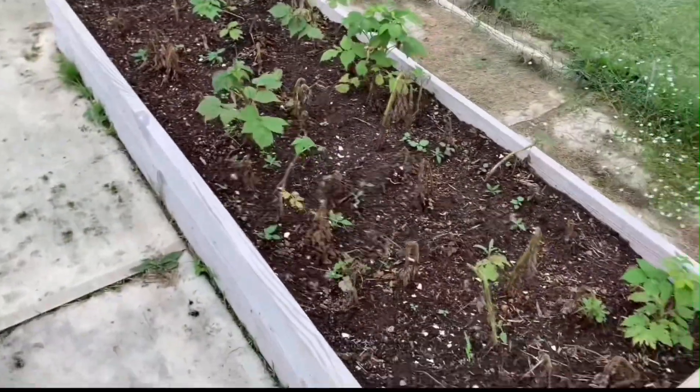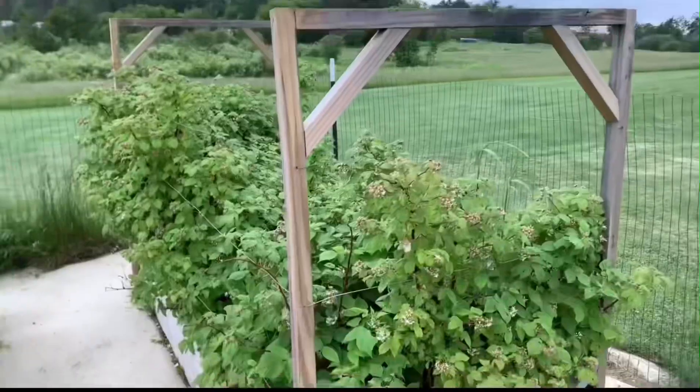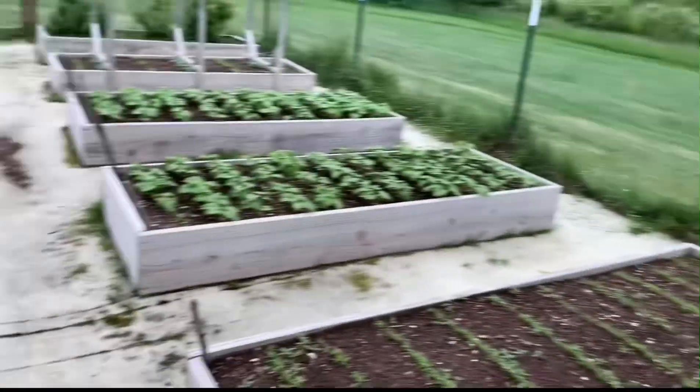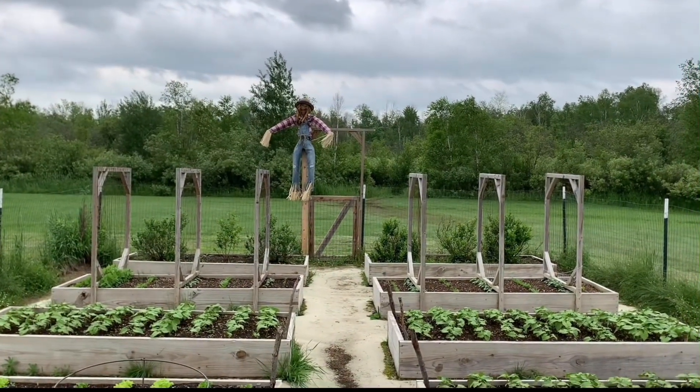Right behind here are the raspberries — obviously once again the healthy box. So there you go, that is the update on the garden for June 18th.